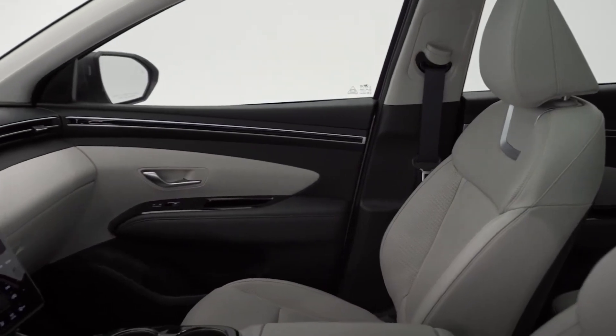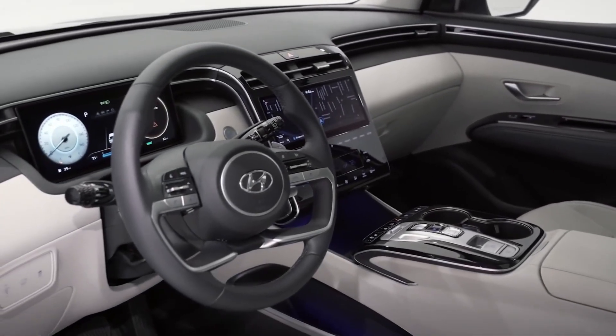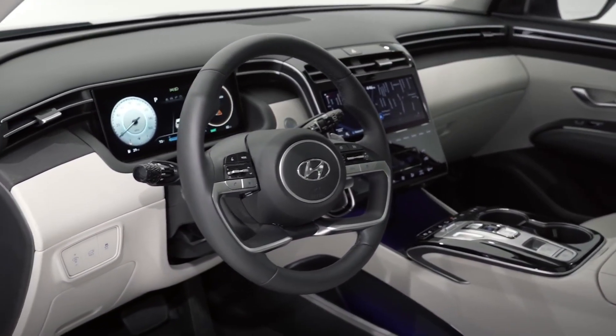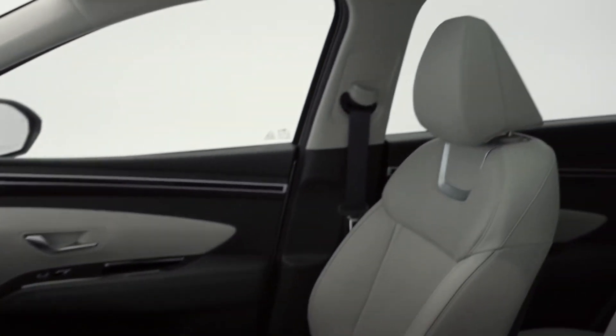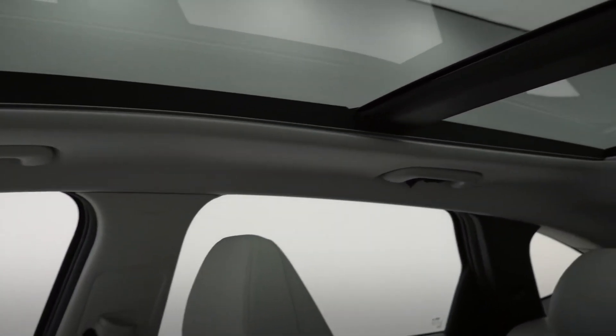With all the modern touches, Hyundai hasn't forgotten about your comfort. Your steering wheel is leather-wrapped and heated, with leather seating surfaces, dual automatic temperature control, eight-way power front seats that are heated and ventilated, and your beautiful panoramic sunroof.